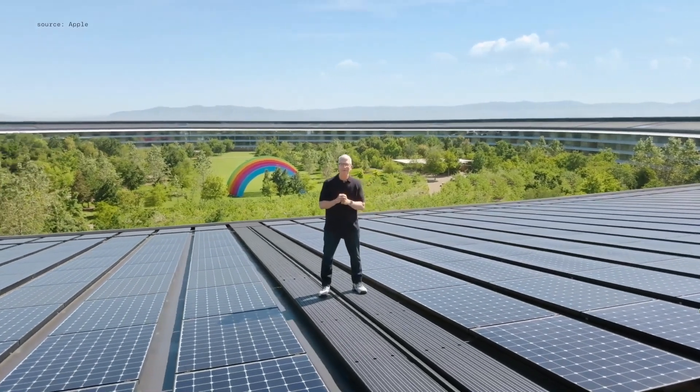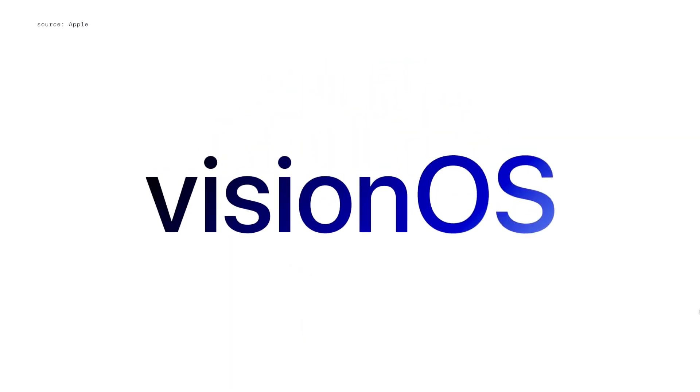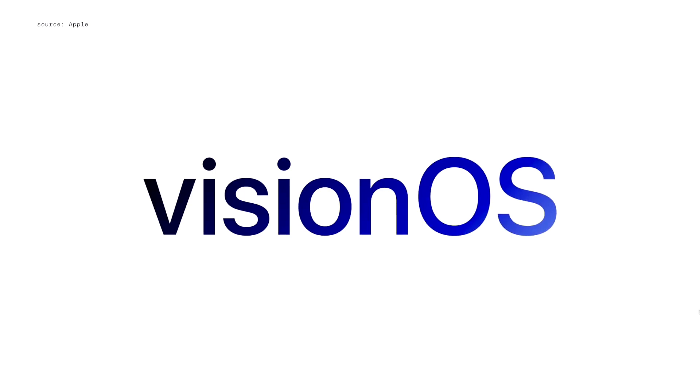Good morning. Welcome to Apple Park. Let's start with our newest operating system, Vision OS.